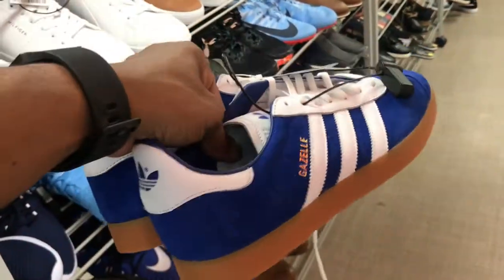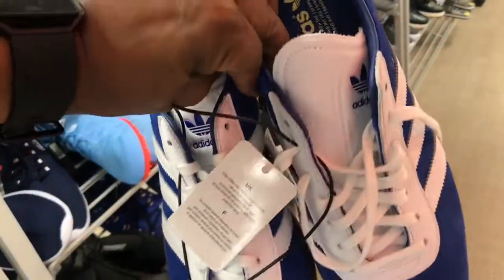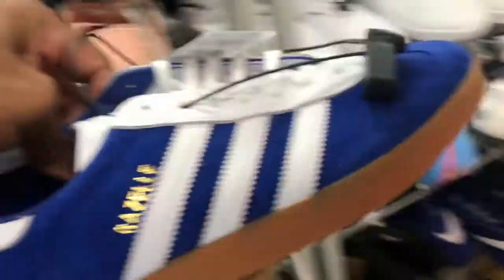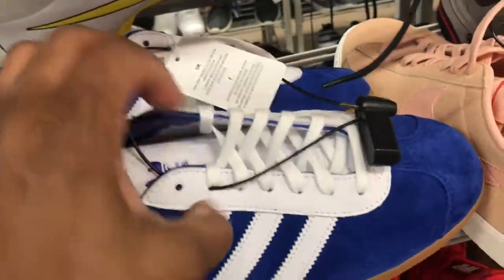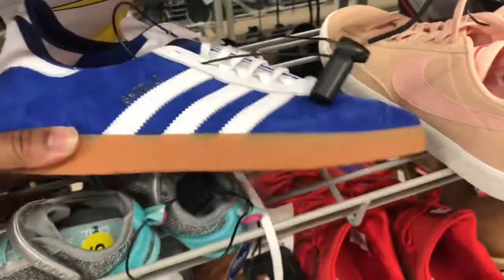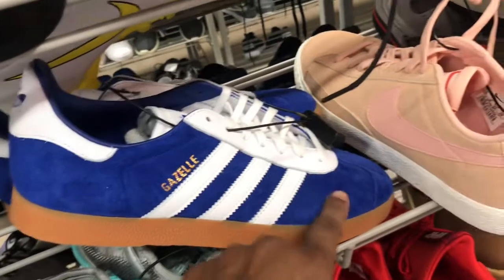Digging these Adidas Gazelle — three stripes on the side, got that blue suede with a gum bottom. Butter material on this joint. Don't see the price point but normally it's going to be either $29.99 or $39.99 for these joints. They are clean.